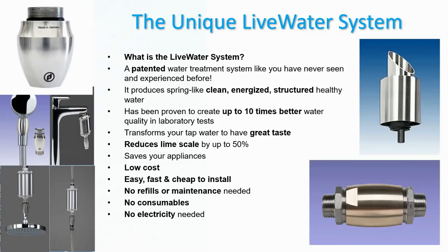What is the Live Water System? It's a patented water treatment system like you've never seen before. It produces spring-like, clean, energized, and structured healthy water. It has been proven to create up to 10 times better water quality in laboratory tests. It transforms your normal tap water — however contaminated — to have great taste and be clean. It reduces lime scale by up to 50%, is low cost, easy and fast to install at home, requires no refills, no maintenance, no consumables, and no electricity.